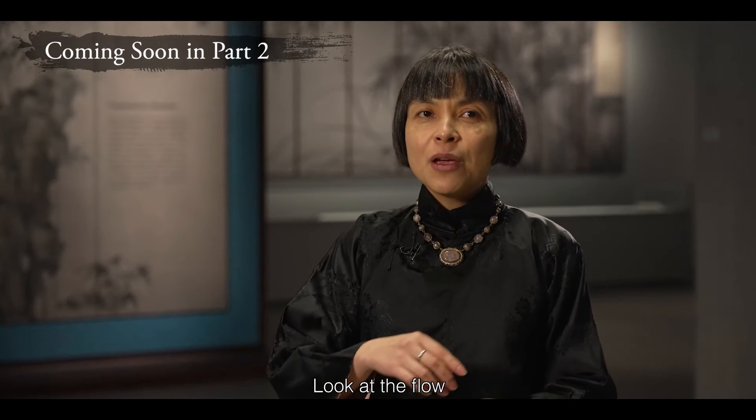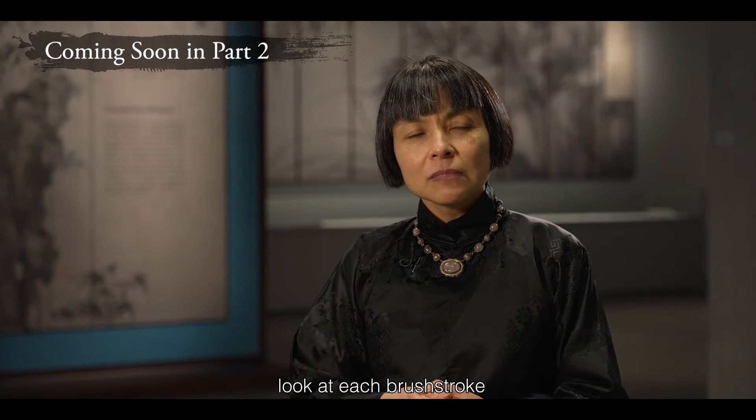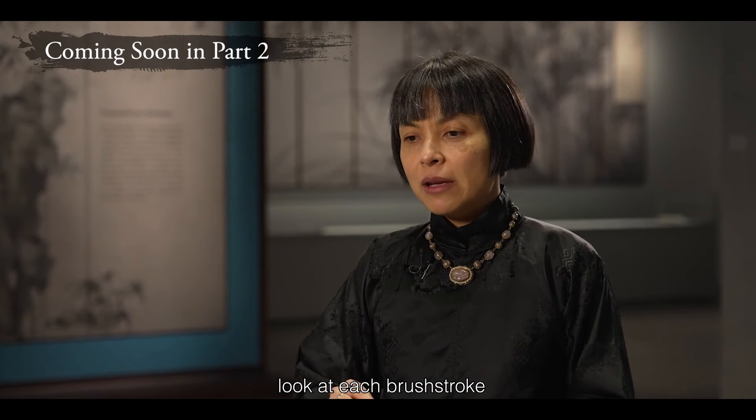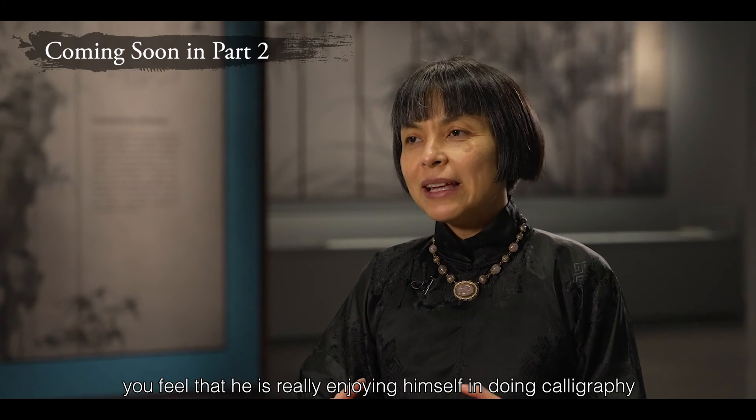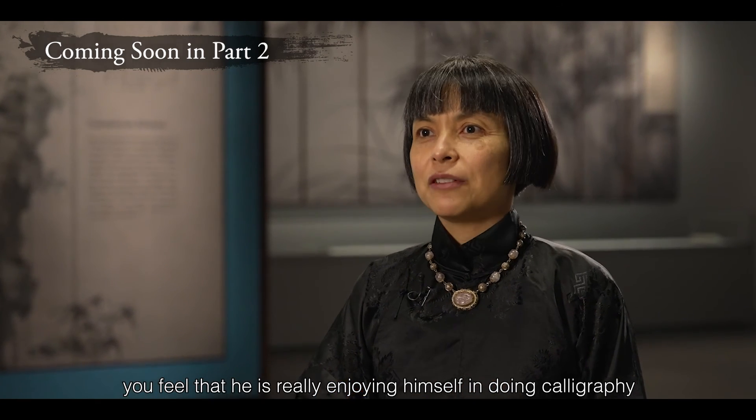Look at the flow. You look at each brush stroke and you feel that he is really enjoying himself in doing calligraphy.